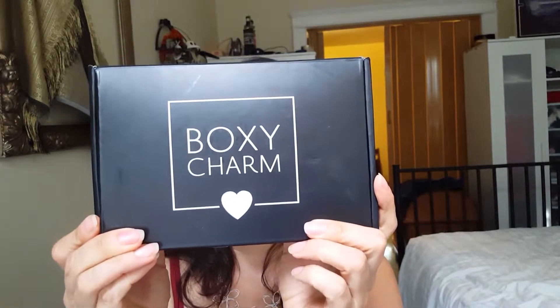Hi guys, it's Gloria with Cheap Yummy Shiny. I wanted to go over September's BoxyCharm. It feels really full this month — really packed full. Normally it's going to be full because it's all full-size products; they don't normally give you sample sizes unless it's a bonus. So I'm not surprised, but it still feels uncommonly full this month. Let's go ahead and start out with the first product, which is nicely bubble-wrapped.